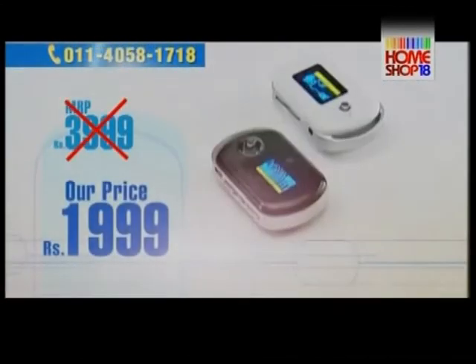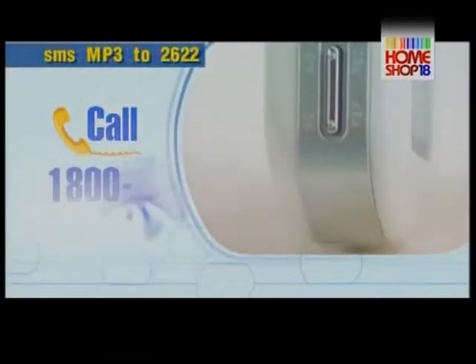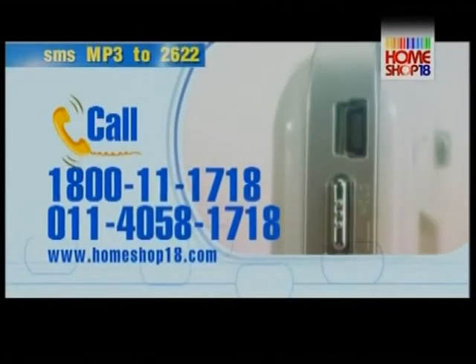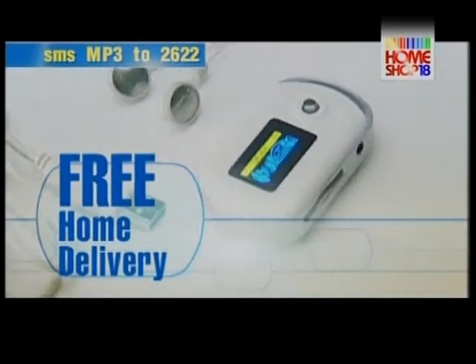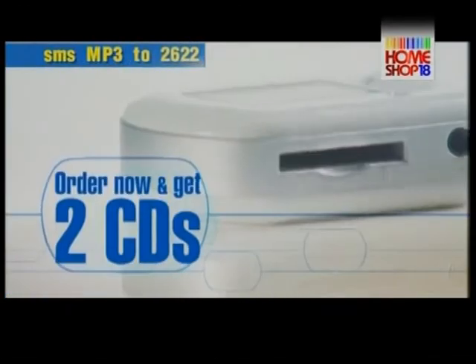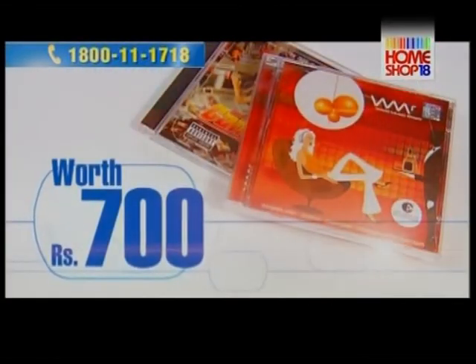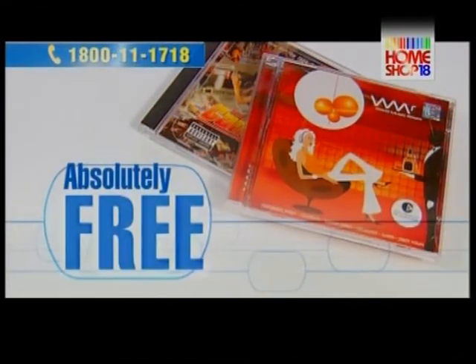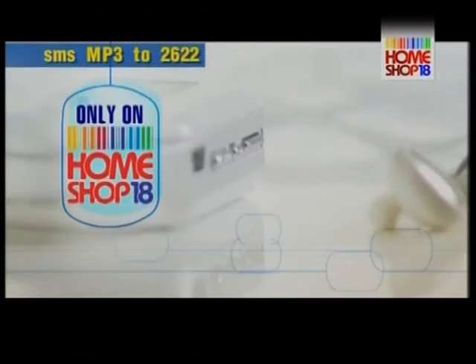All this for just $1999. Call the numbers on your screen now and have this ultra-cool MP3 player delivered directly to your home. If you order right now, you also get two music CDs from EMI worth 700 rupees, absolutely free. You can buy this Westbro MP3 Player only on HomeShop 18.